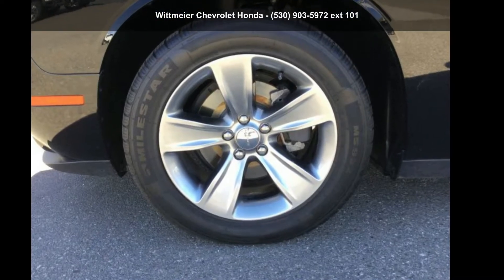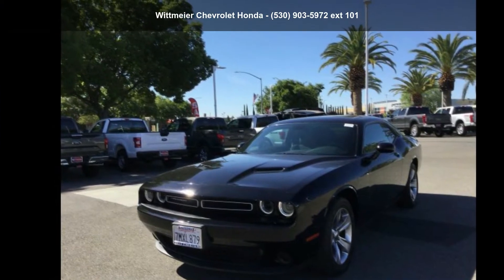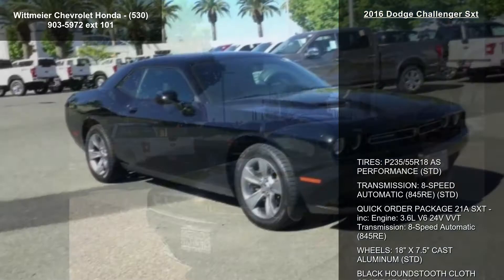Step into the 2016 Dodge Challenger SXT. If you are looking for a first-rate auto, this one could be yours today.